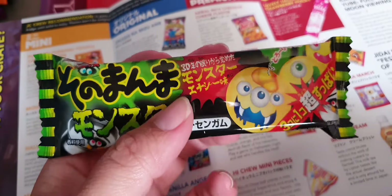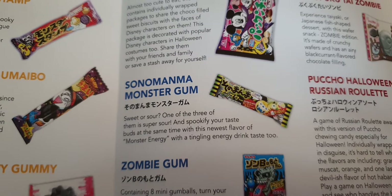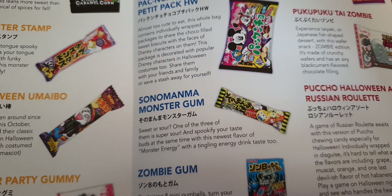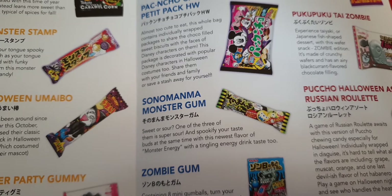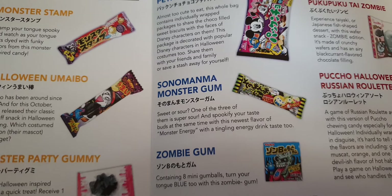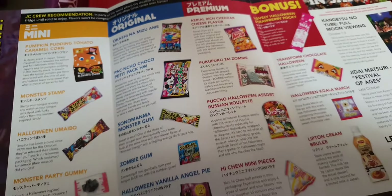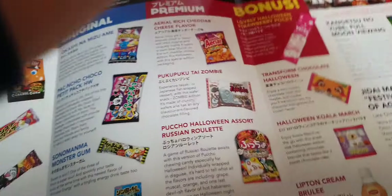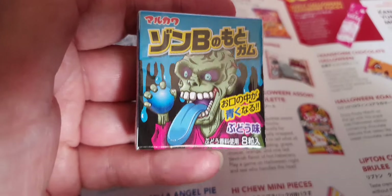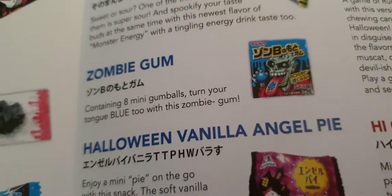What we have here is a chewing gum — Monster Gum! One of the three of them is super sour. Spookify your taste buds at the same time with this newest flavor of monster energy, with a tingling energy drink taste. I like Monster Energy drinks, they're very good. A little blue tongue monster — so that must make your tongue blue. Zombie gum makes your tongue blue — oh, I'm good at this!